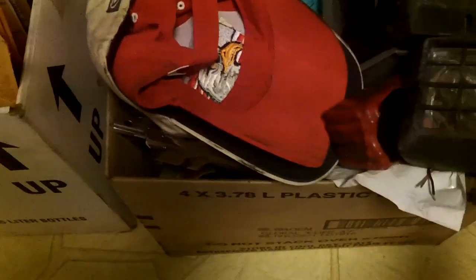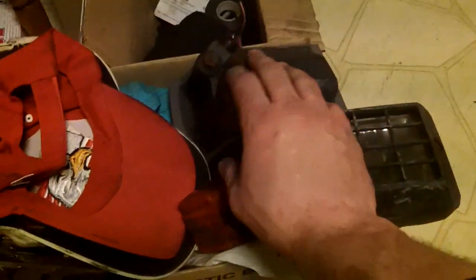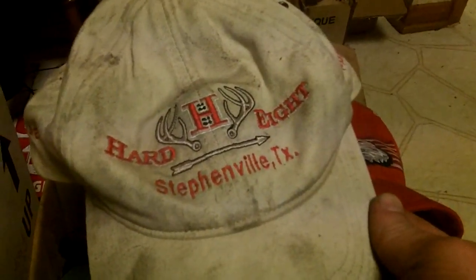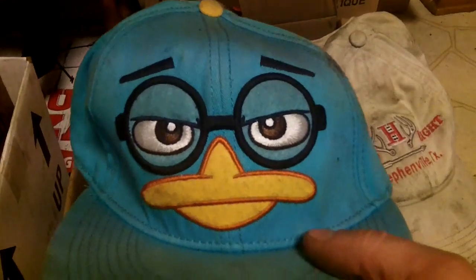We've got the two lights, they both work like I said. Got some ball caps, and here's my favorite one that my boss wanted me to wear one day and I refused.